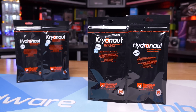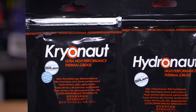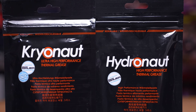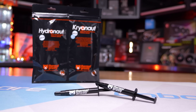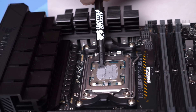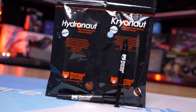Also supporting our Computex trip is Thermal Grizzly and their Cryonaut and Hydronaut thermal grease. Cryonaut is designed for the extreme demands of overclocking, offering excellent thermal conductivity, long-term stability, and it isn't electrically conductive. For larger applications, Hydronaut offers an attractive price-to-performance ratio and is recommended for water cooling systems. Please check the link in the video description for more information.